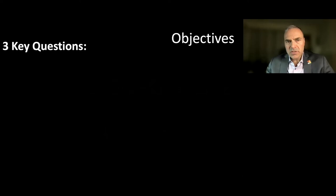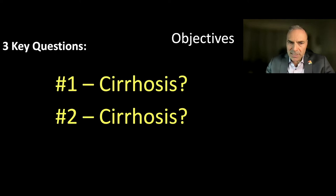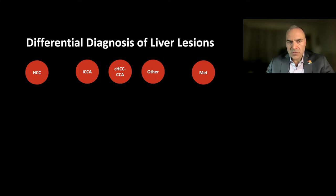With each one of these diagnostic sets, we will always ask ourselves three key questions. Key question number one: does the patient have cirrhosis? Key question number two: does the patient have cirrhosis? And key question number three: does the patient have cirrhosis? The reason this is such a key question is that the differential diagnosis of liver lesions depends very much on whether someone has cirrhosis or not.